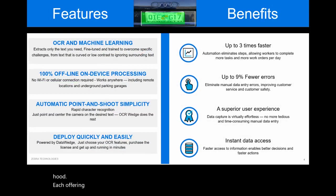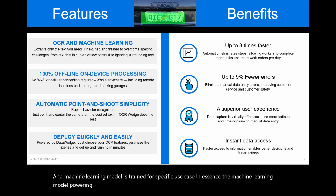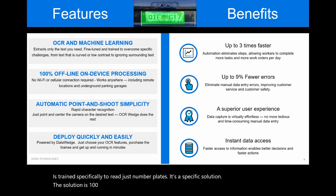Now let's dive a little deeper into the solution and see what's under the hood. Each offering of OCR Wedge — in this case, license plates — is fine-tuned, and the machine learning model is trained for a specific use case. The ML model powering the license plate offering is trained specifically to read just number plates. The solution is 100% offline, meaning all processing is on the device and no network is needed, which broadens the horizon of usage.